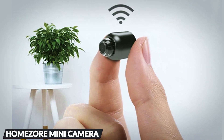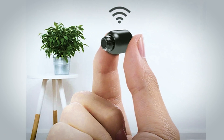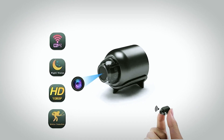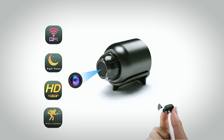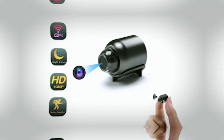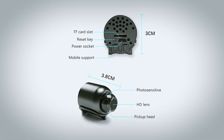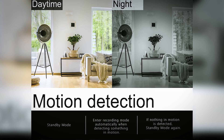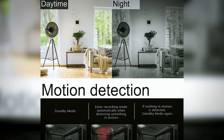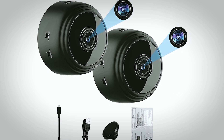First up, we have the HomeZor Mini Camera, a compact powerhouse delivering top-notch 1080p visuals. This efficient device boasts Wi-Fi capabilities, mobile remote monitoring, and a magnetic rotating bracket. Its impressive features include a 120-degree wide-angle lens, 10-meter night vision, audio-visual synchronization, and motion detection. With discrete infrared technology, it ensures vigilant monitoring.